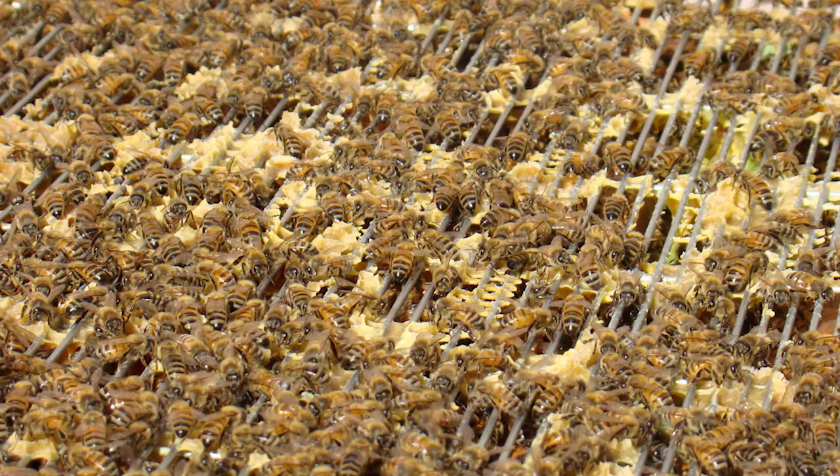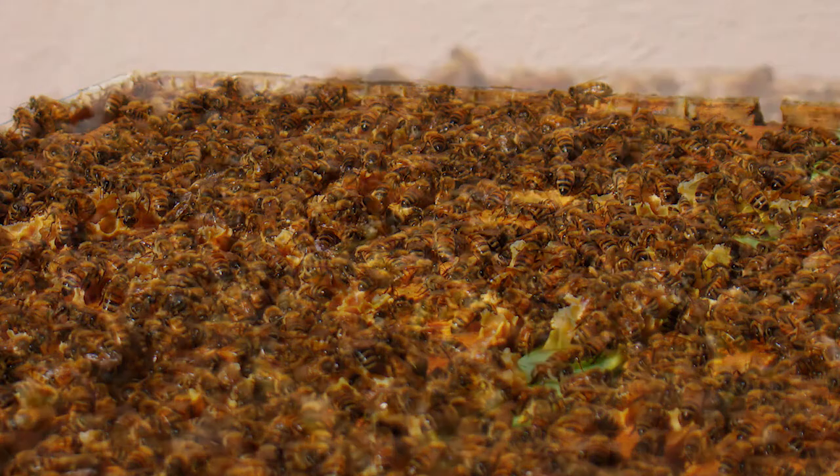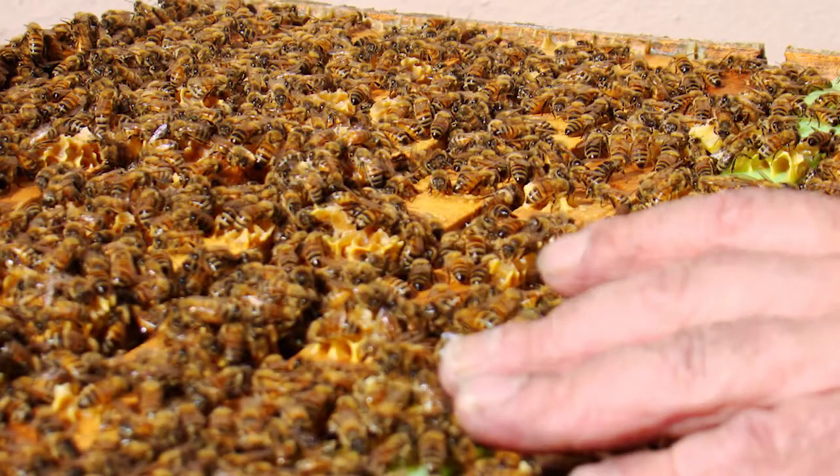Approximately 1,600 migratory commercial beekeeping operations manage over 2 million beehives in the United States. Over 100,000 to 200,000 hobbyist, small-scale, and sidelining beekeepers can manage as many as 2 million more beehives, for a total of over 4 million beehives operating in the U.S. today on an annual basis.